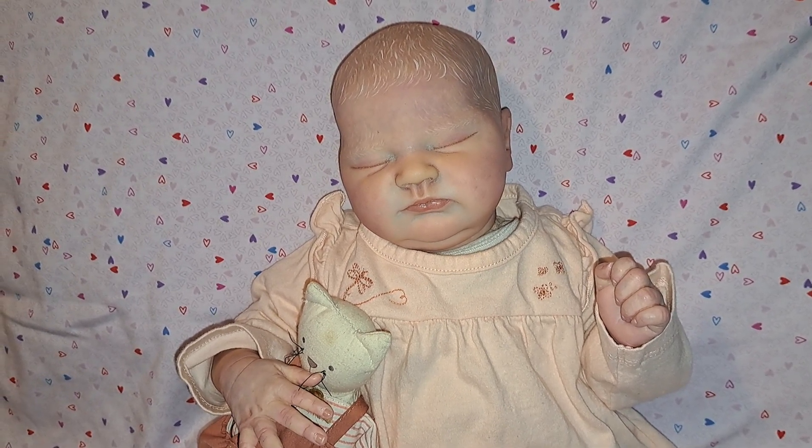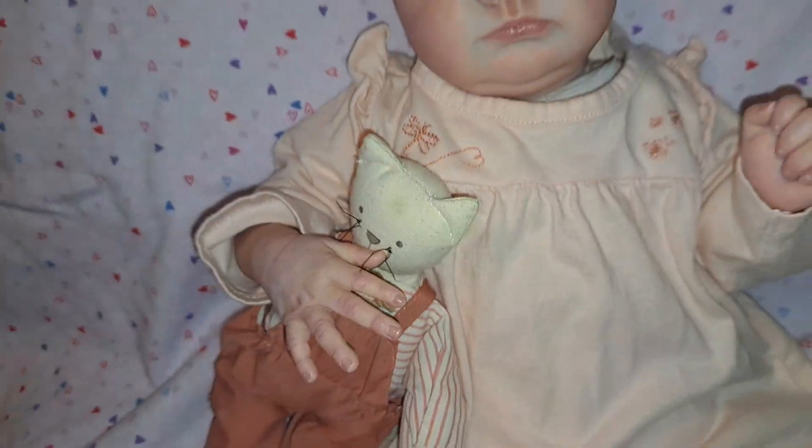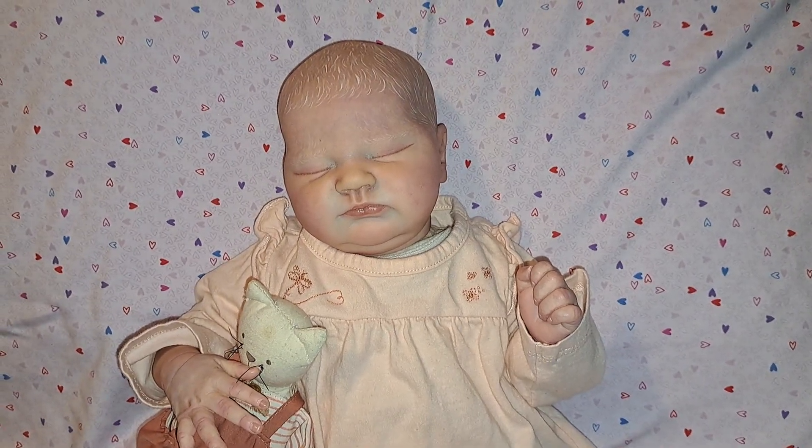I just love this baby. Look at that beautiful little hand. Oh my goodness — just so expressive and so lovely. Look how pretty she is.